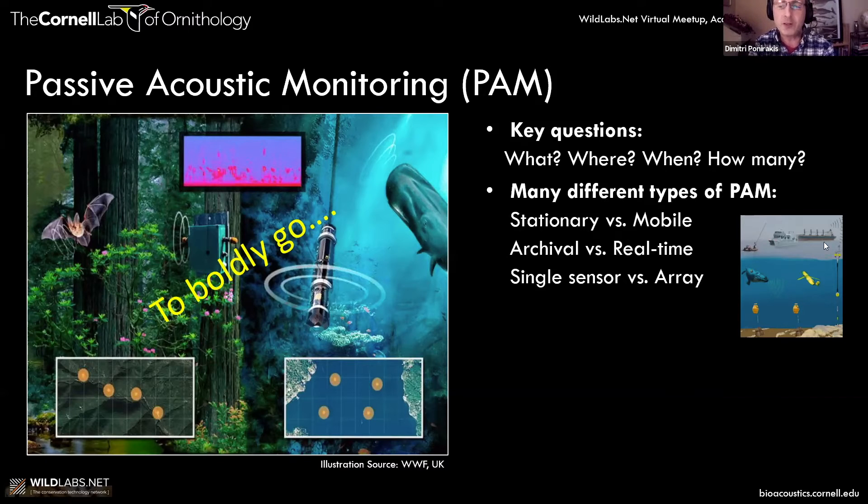You can have mobile units. On the right, there's something called a glider, which is kind of like a torpedo that moves around the ocean in transects, recording both temporally and spatially — over space and time. You can also have archival units: you put them out, leave them there, they record for months, then somebody comes and picks them up and extracts the sound files for analysis.